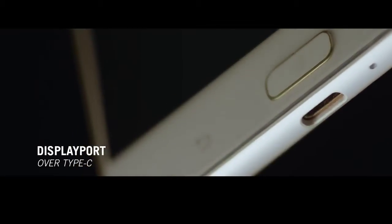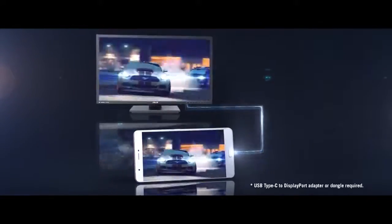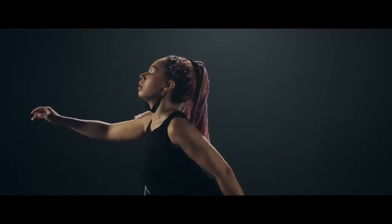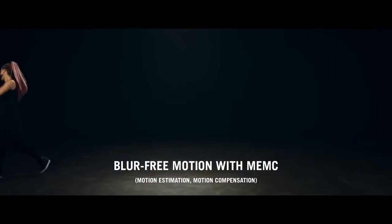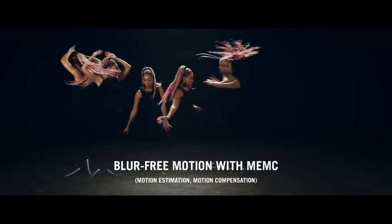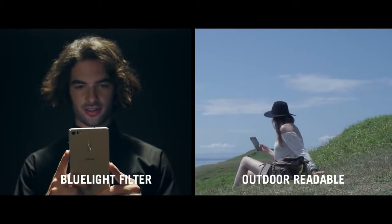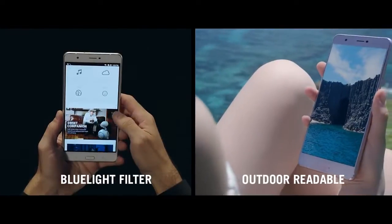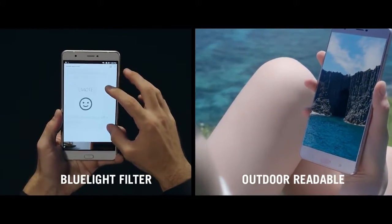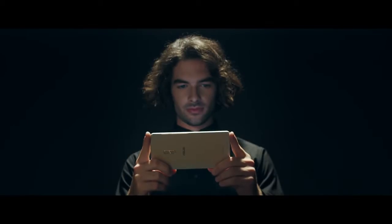Via DisplayPort over Type-C, the Zenfone 3 Ultra utilizes HDMI and VGA connectivity to display great visuals on TVs and projectors. Motion estimation and motion compensation technologies deploy sophisticated algorithms to boost frame rates up to 60 frames per second. Zenfone 3 Ultra's ambient sensors read the light around you, while True2Life Plus intelligently adjusts contrast ratios for the best viewing experience. A blue light filter reduces eye strain so you can enjoy your entertainment for longer periods at a time.